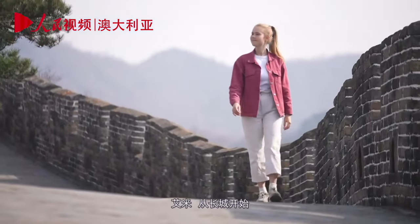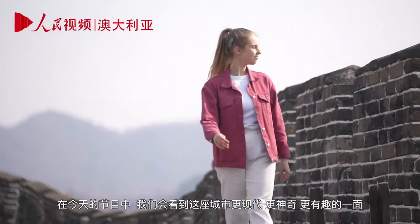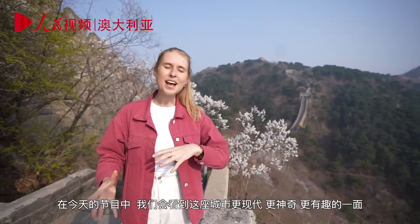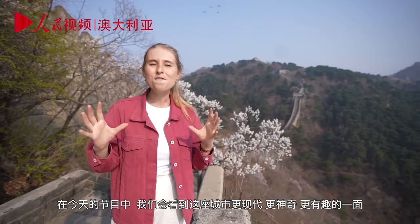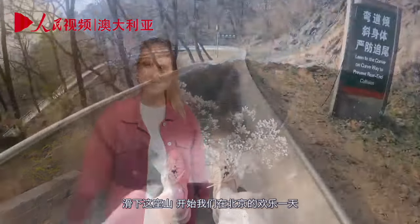Starting at the Great Wall, Amy is going to show us a lighter, fun side of Beijing. In today's episode, we're looking at the more modern, quirky, fun side of this city — because it definitely has one. Having said that, let's go toboggan ourselves off the Great Wall of China, down this mountain, and start our fun day in Beijing.